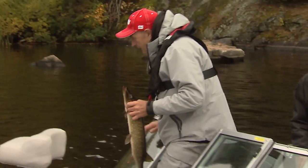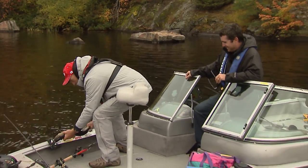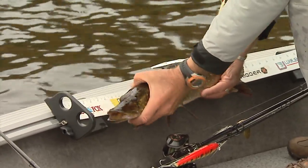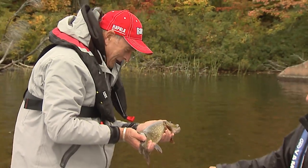Let's measure it up. I have an accuracy board right here. I'm going to butt the nose of it right there. See, this is really handy — it goes up to 35 inches. He's 25 inches! He's a monster. Well done. So we can't keep him.